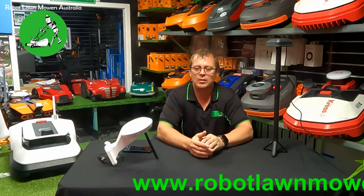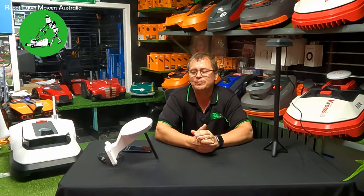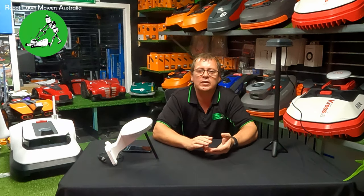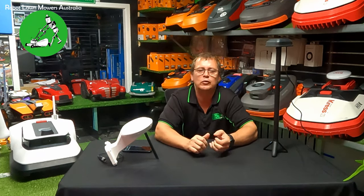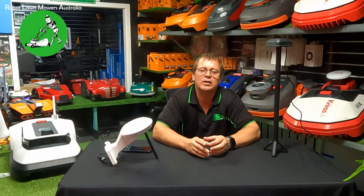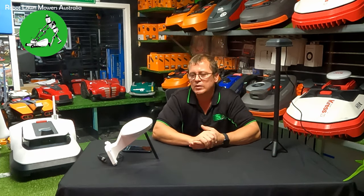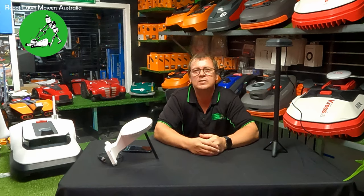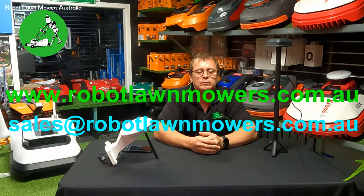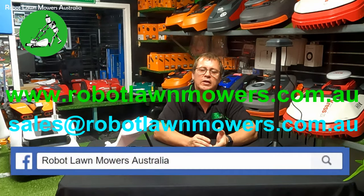That's all I wanted to get through today. If you do have any questions, by all means email us or put comments below — we're always happy to respond. You can get in touch at sales@robotlawnmowers.com.au, and find more information on our website at www.robotlawnmowers.com.au. You can also check out our socials — search for Robot Lawnmowers Australia on Facebook, Instagram, and other places. Thanks for watching.